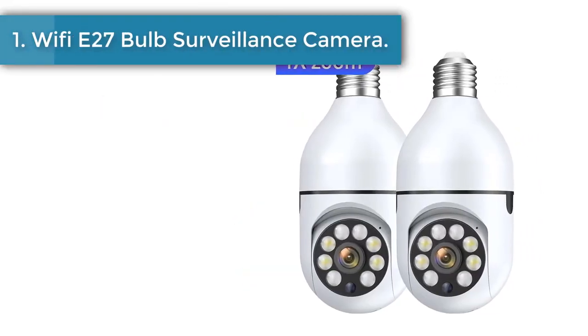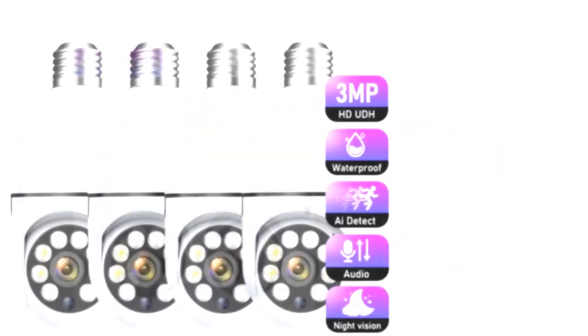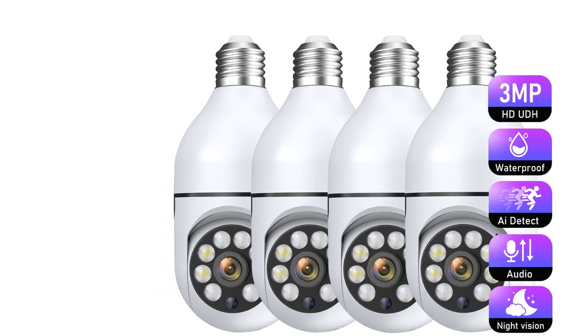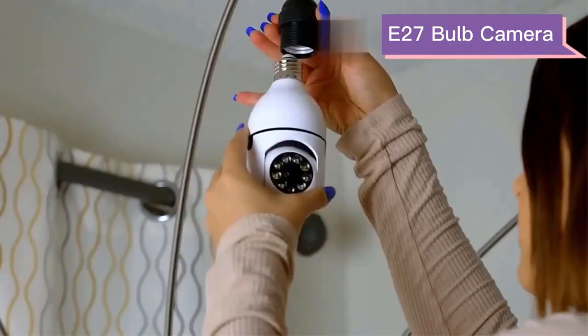Number 1: Wi-Fi E27 Bulb Surveillance Camera. When the camera detects a moving object, it will automatically track the moving object without losing any suspicious traces. This home camera 3MP AI Plus is equipped with four independent infrared LEDs, providing clear and bright images even in extremely low light conditions.